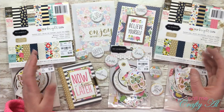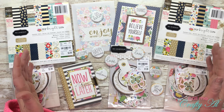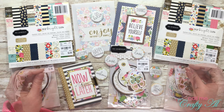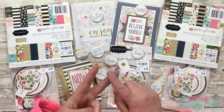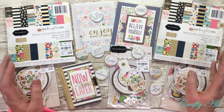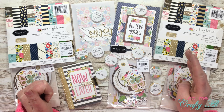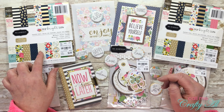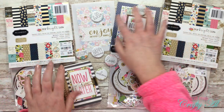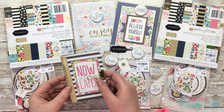In December I shared my second Four on Friday video, which is a collaboration I'm doing with my friend Dani. She participates on her blog, I participate here on YouTube, and each month we pick one product, tool, or technique to feature in a video and create four projects using it. In December we used a six by six paper pad. I used the Jen Hadfield My Bright Life six by six paper pad and created the items you see right here.